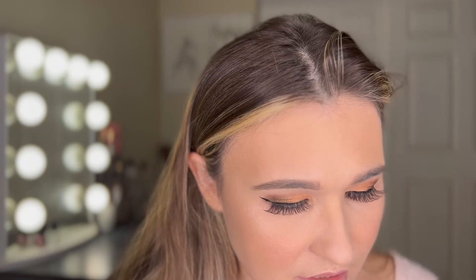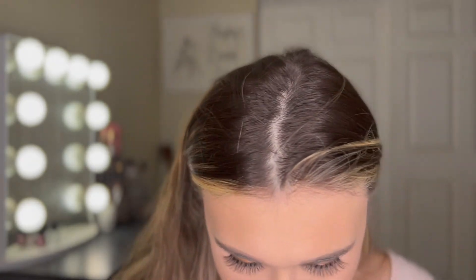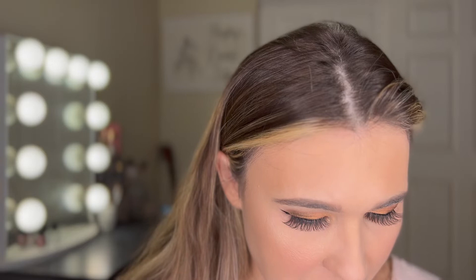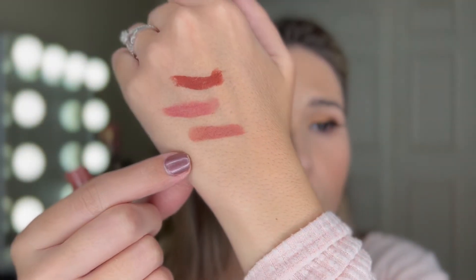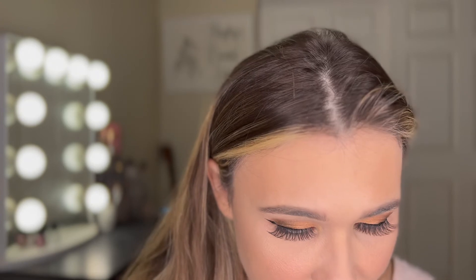I've never used this formula ever. These are lipsticks — it says long-wearing and matte. So this is the shade Ziggy — oh my gosh, I am shocked by this. What the heck? This is really pretty. I love it when I get excited. Okay, that was Ziggy. This one is Brink — not a great swatch, not quite as pigmented, more of a pinky. And this one is Parker. Oh my gosh, I was not expecting this. That first color, Ziggy, is freaking beautiful.